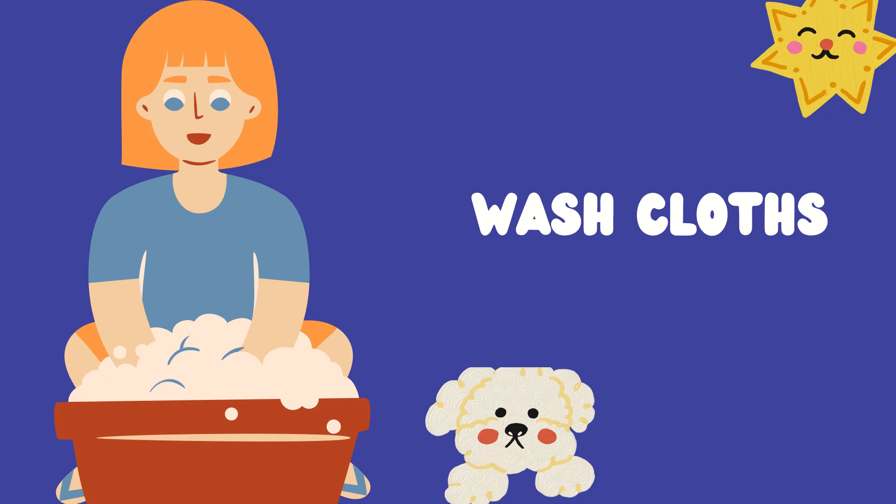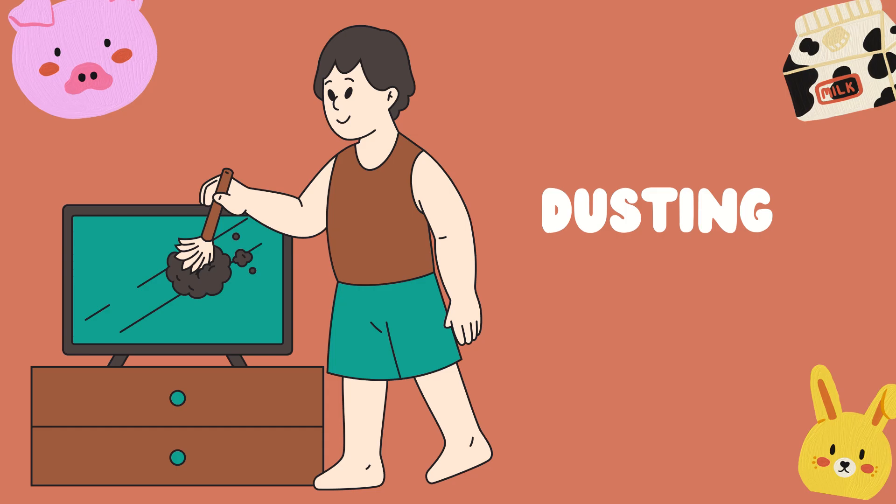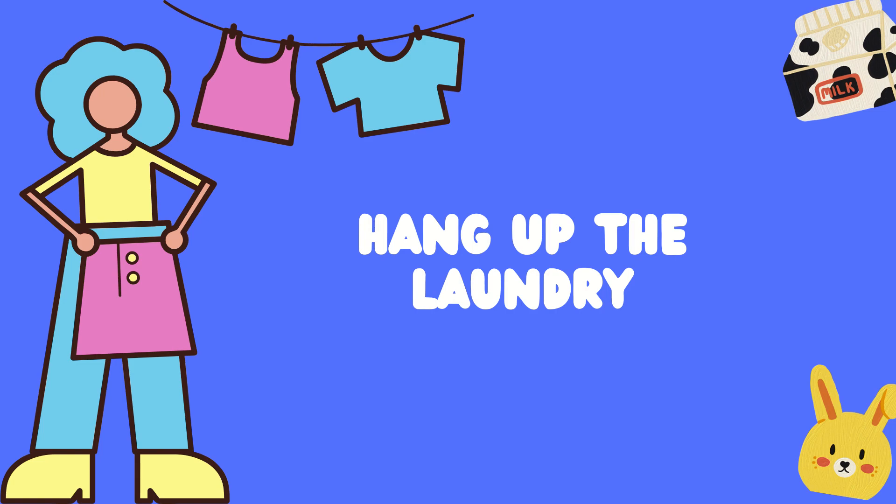Wash clothes. Fold the laundry. Dusting. Hang up the laundry.